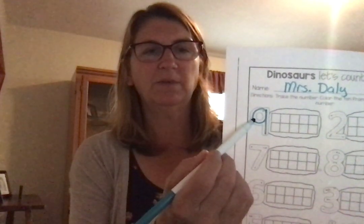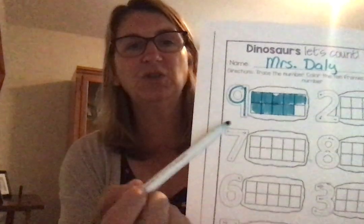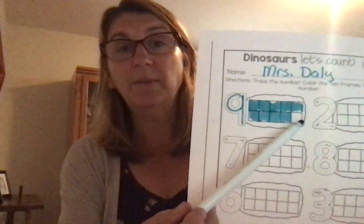The first one is the number 9. I'm going to trace the number 9. Then I'm going to go over to the frame and starting at the top, I'm always going to do the top row first and go all the way to the end. If I need more, I'll go down to the bottom and continue until I get to 9. You can use a crayon or a marker, whatever you have. 1, 2, 3, 4, 5 — then down to the second row — 6, 7, 8, 9 — and stop. Your 10 frame should look like this with one box not colored.